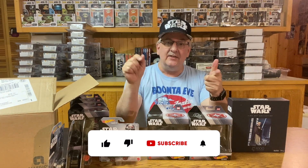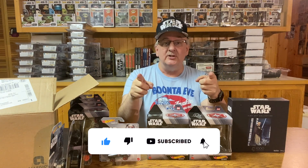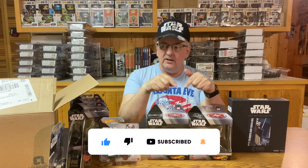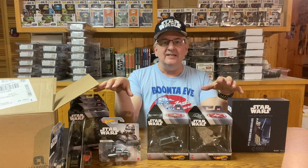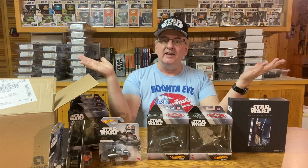Well, that takes care of this video. Hope you enjoyed it. If you did, leave a like — let me know that you liked it. Don't forget to subscribe to the channel, and of course leave a comment. What do you think of these Hot Wheels things? What do you think of the puzzle? Until next time, may the Force be with you, and keep collecting!